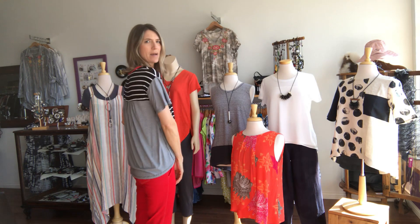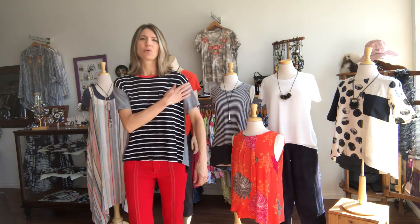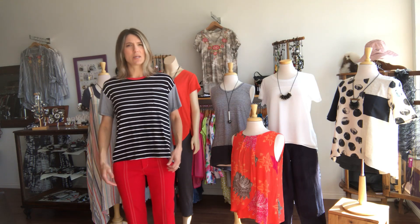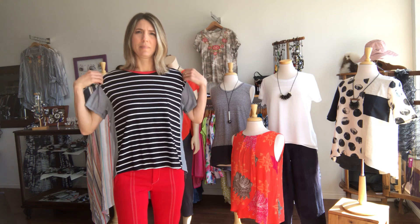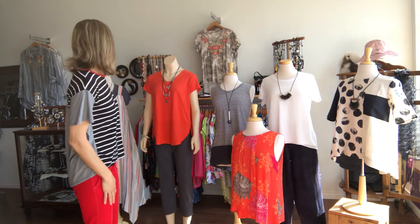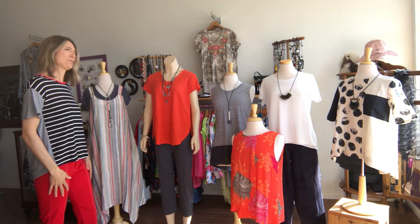This top has different striped fabrics, pleats in the back, just cute, dropped shoulder. This is a small, so it fits pretty true to size I would say, maybe a little bit on the generous side. I obviously paired it with these pants because of the red trim on the neck.